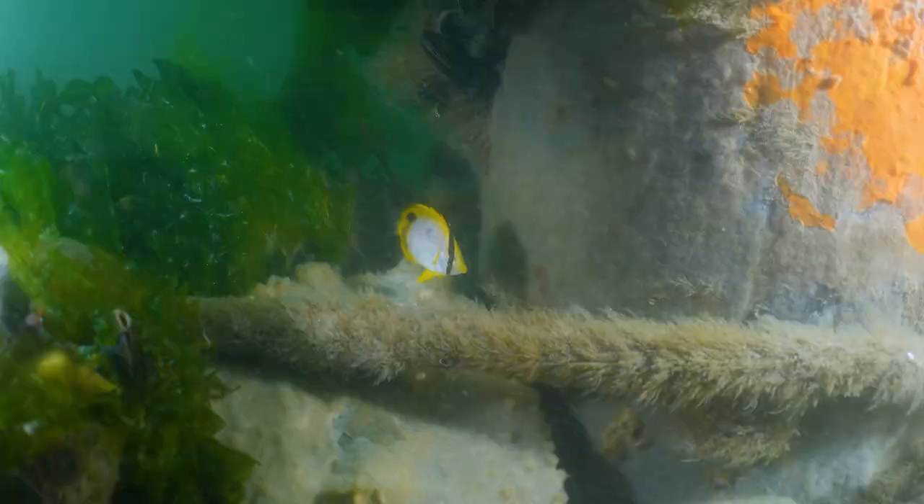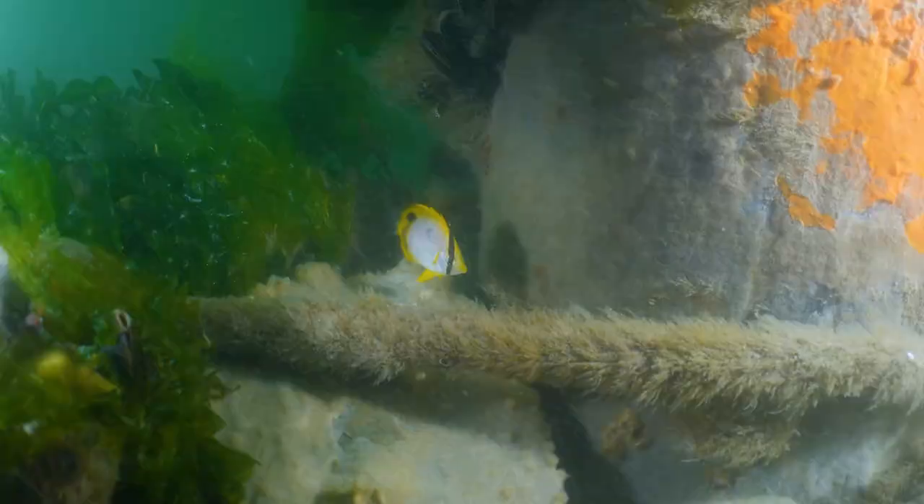Pretty soon the tide changes and the current starts picking up — it's time for us to make a retreat back to shore. I sure hope Todd knows which way to go, because I can't see squat.